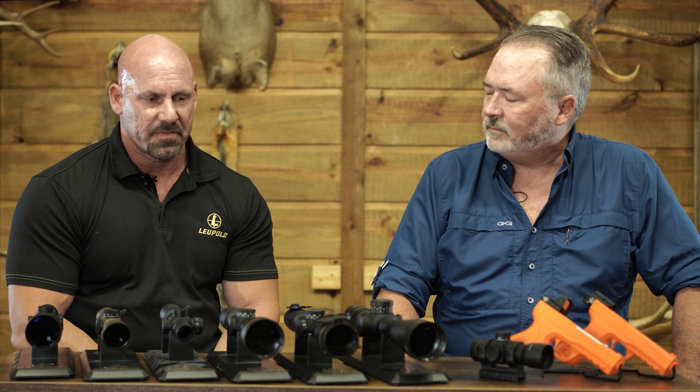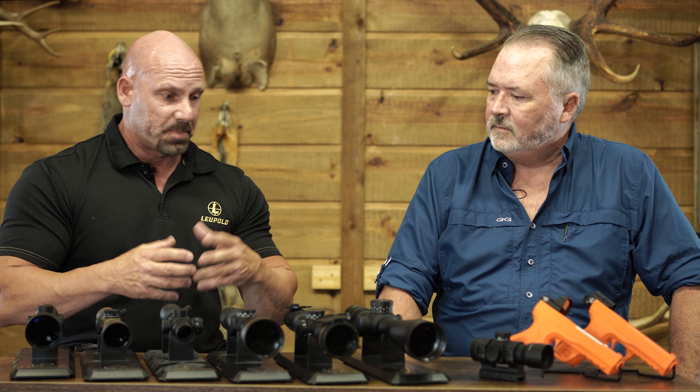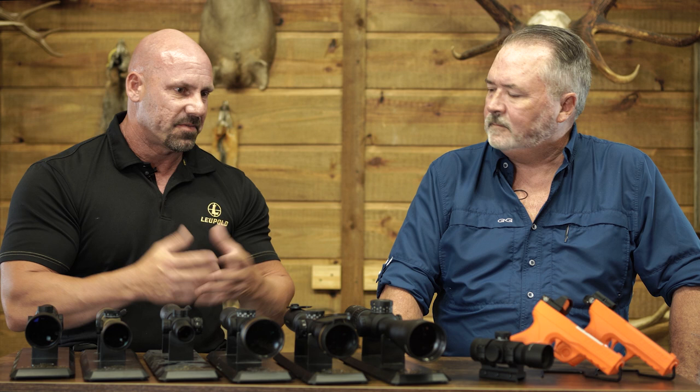The advancements in optics over the past couple of years has really been at a very fast pace. The precision market is driving a lot of industries — both military and competition — and all of that is trickling down into the hunting market, basically producing a much better optic for the hunter. That's why we're starting to see advancements in guys shooting much further distances than what they ever dreamed of.